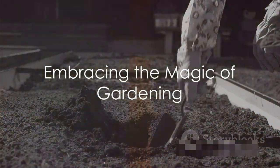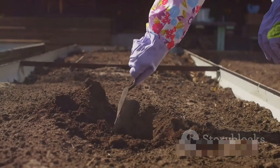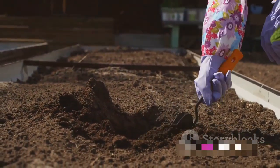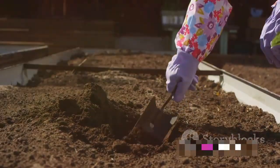To recap, the key steps in planting seeds are: selecting high-quality seeds, preparing your soil, planting the seeds at the right depth, watering correctly, and exercising patience.